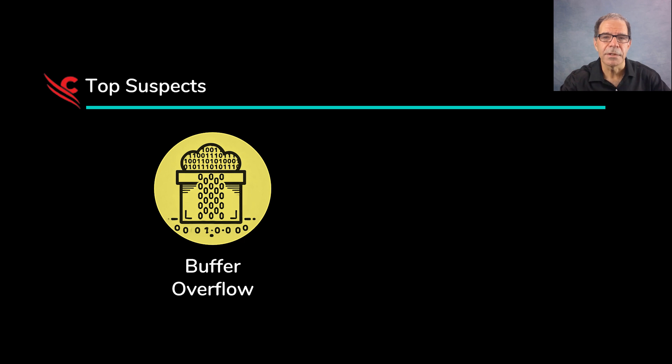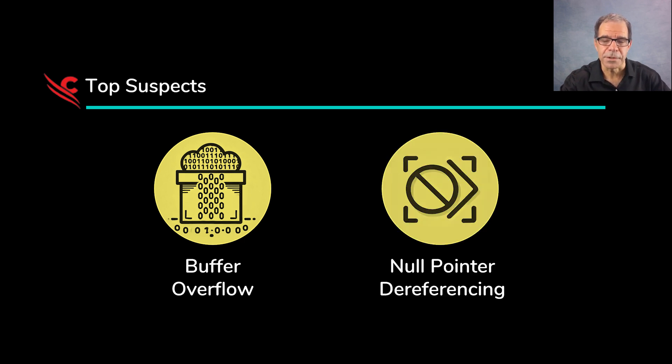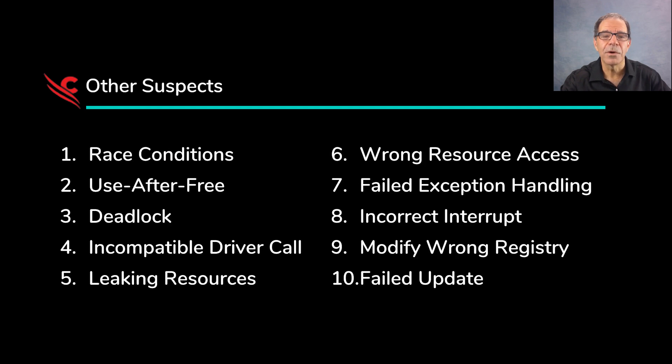Another top suspect is null pointer dereferencing. That would also cause a fatal error because if memory is accessed by a resource that points to an invalid memory location, then the system will try to reach for non-existing data, leading to an immediate crash. And that could certainly happen as part of a process like a sensor configuration update, which is what this was. And here are 10 other situations that also might have caused the blue screen of death.